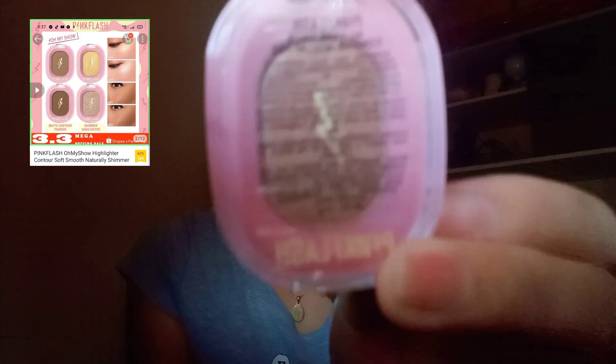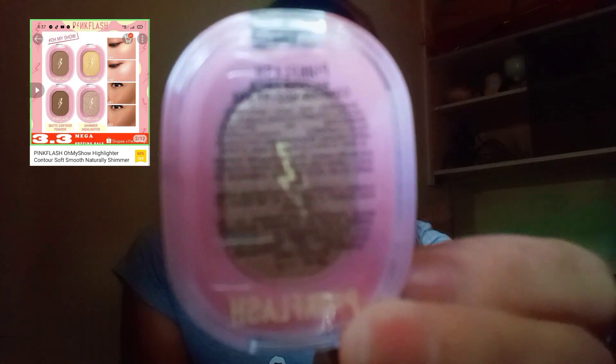Next item guys, eto naman — Pink Flash highlighter. Bumili ako dito kasi naku-curious talaga ako, parang ganda-ganda kasi pagka yung mga napapanood ko na mga makeup tutorial may mga highlighter sila — dito sa nose, sa baba — parang ang ganda-ganda niyang tingnan. So bumili ako, ito ay 69 pesos only.